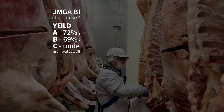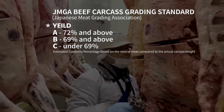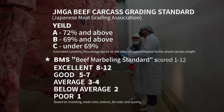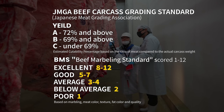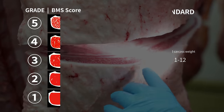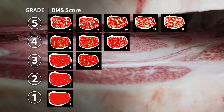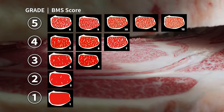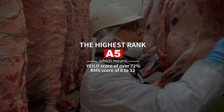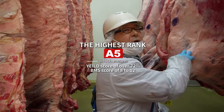The beef inspectors have to first decide the yield — A, B, or C — decided by the ratio of meat compared to the actual carcass weight. Then the marbling is graded through the BMS, or beef marbling standard score, from 1 to 12. The BMS score determines the grading score on a scale of 1 to 5. You can see as the marbling or fat gets more intense, the number increases. Better, even marbling impacts juiciness, tenderness, flavor, and texture, which leads to an overall eating experience. The highest rank for Japanese Wagyu beef is A5, and only A4 and A5 ranked beef will obtain the coveted Yonizawa beef brand.